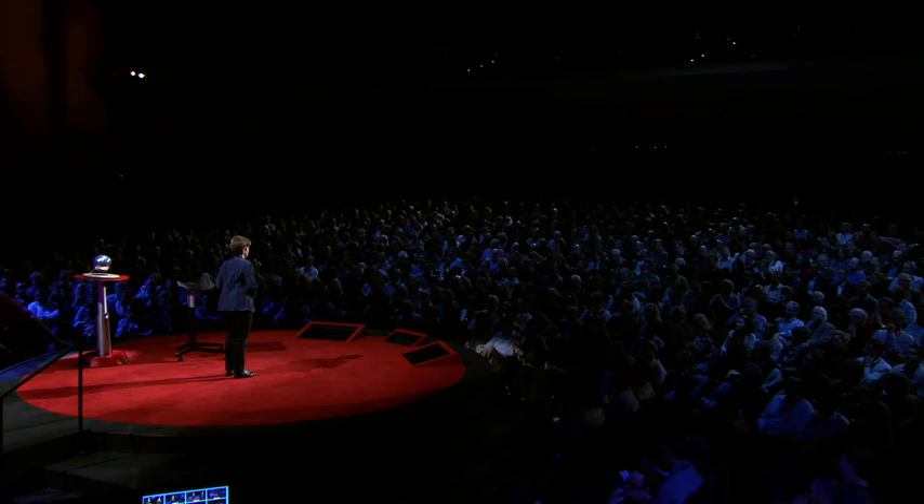I want to take you on a trip to an alien world. It's not a trip that requires light years of travel, but it's to a place defined by light. It's a little appreciated fact that most of the animals in our ocean make light. I've spent most of my career studying this phenomenon called bioluminescence.